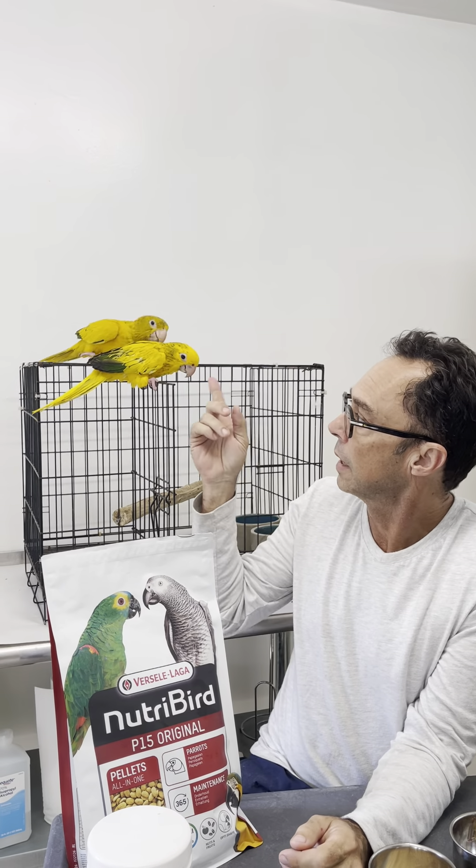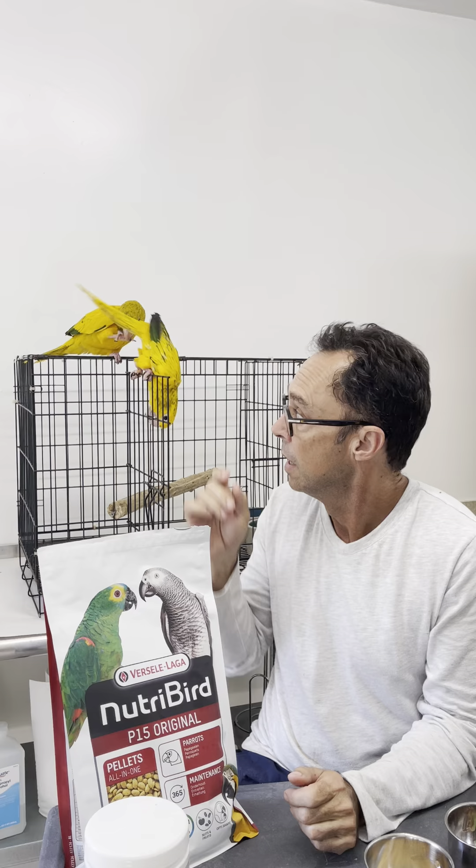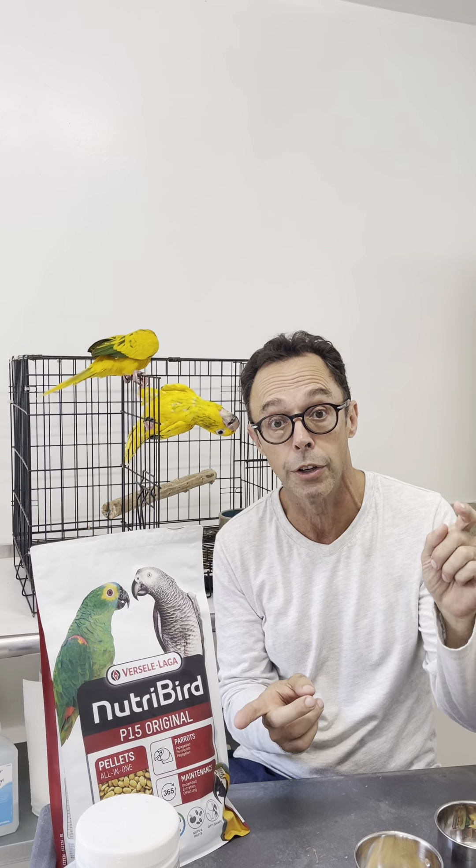My name is Tony Silva and today I want to discuss inducing nesting in conures. Conures are New World parakeets, and these golden conures are representative of what conures entail. They have a long pointed tail and tend to be smaller than the large macaws, although some of the large conures are larger than some of the smaller macaws.